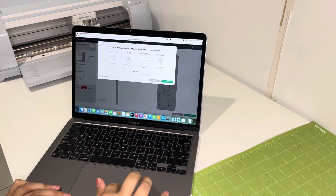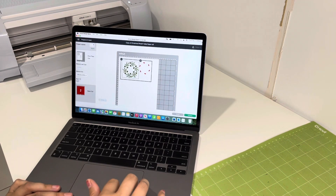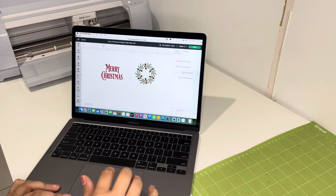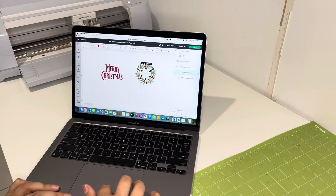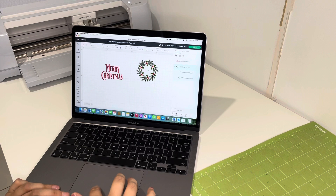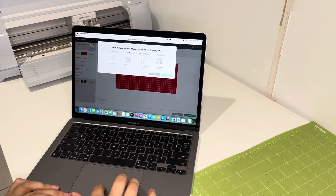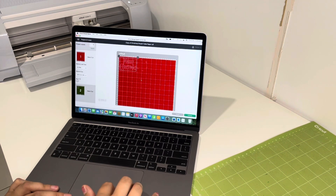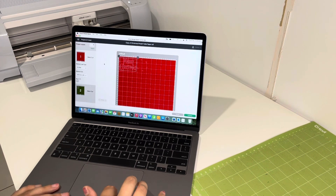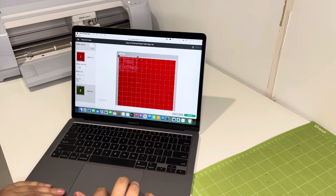I'm going to go ahead and click Make It. I believe it is already attached, but — oh no, that is still registering as a print and cut. I'm going to try and get it to do a basic cut and see if that will work. It's just got two pages, so I will go ahead and cut out my vinyl and then I will be back.